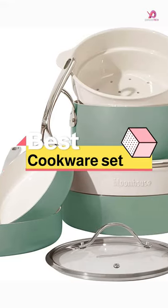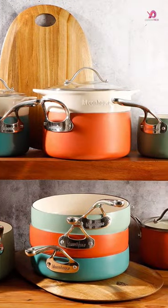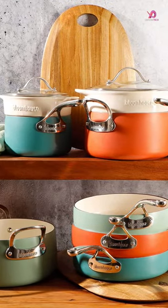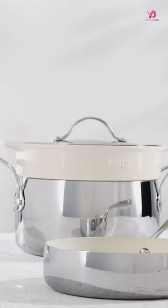This non-stick cookware set includes a 7.9-inch frying pan and a 10.2-inch frying pan. It comes with 5 silicone shovels and 5 stainless steel spoons, satisfying the daily cooking needs of families, such as soup cooking and frying.